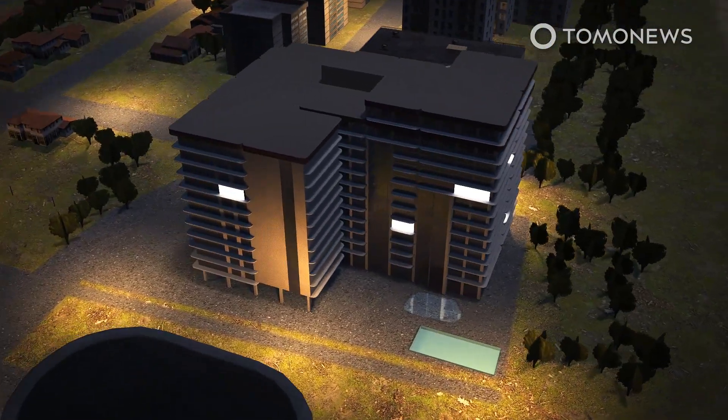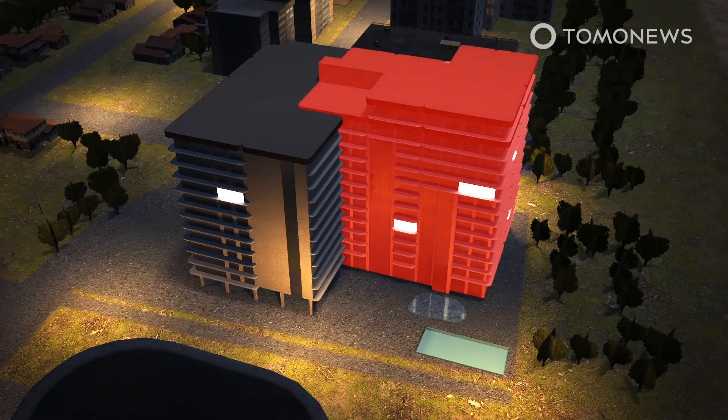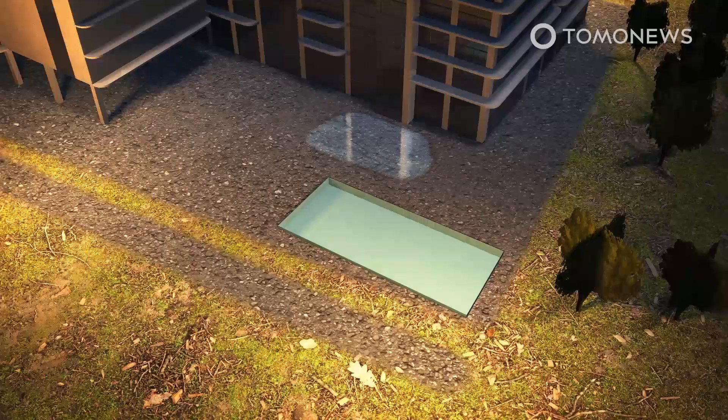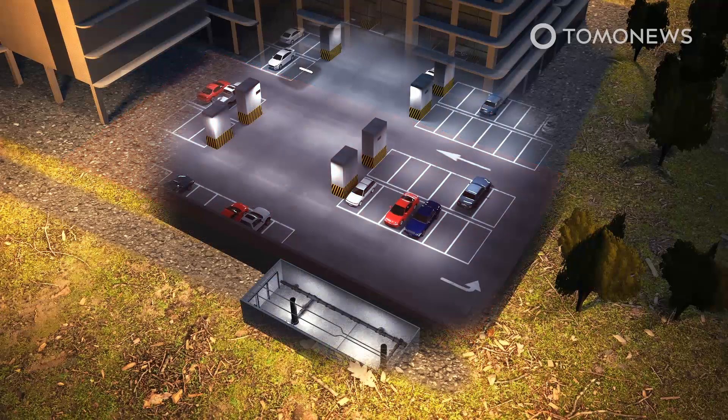11 people have been confirmed dead and 150 people are unaccounted for after a residential building collapsed in Surfside, Florida on Thursday, according to CNN. A 2018 engineer's report described the flat surface around the pool deck as a major error because it allowed water to build up on top of it, causing major structural damage to the concrete slab below.